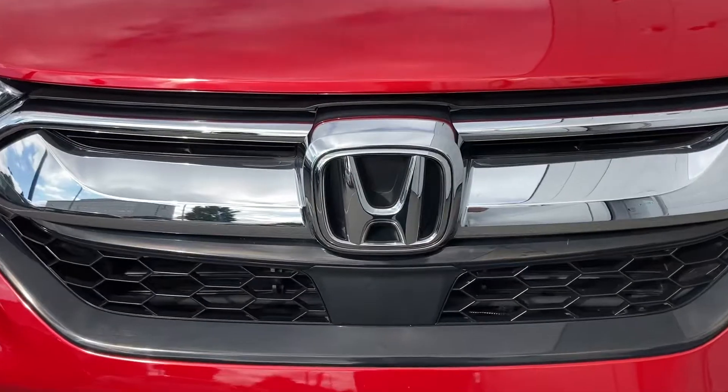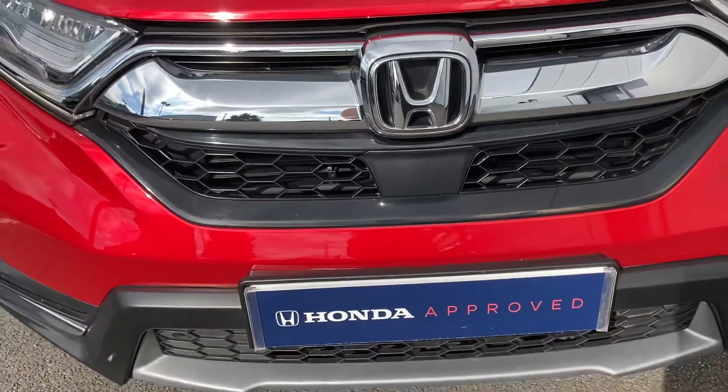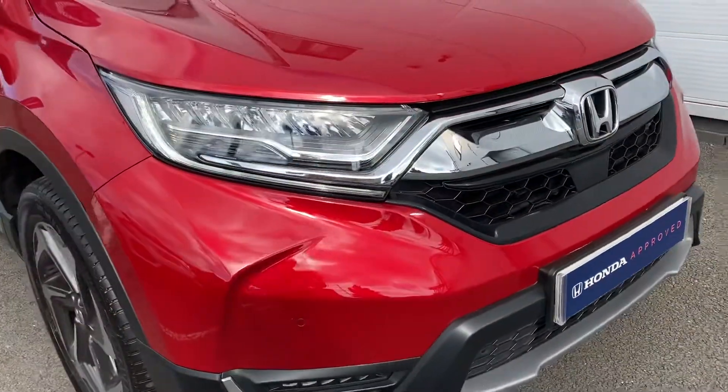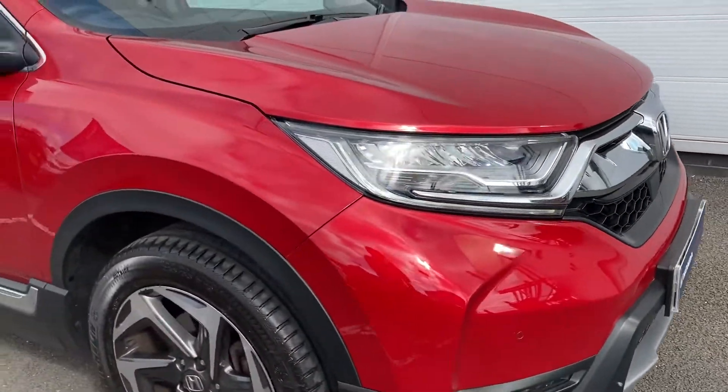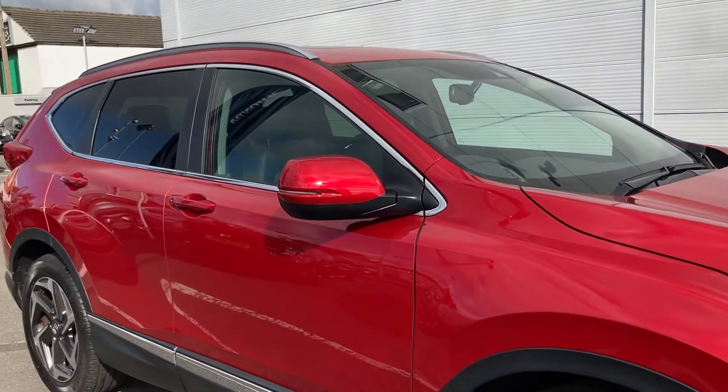Moving in closer you can see your central Honda badge just above your lower black grille there. The car is fully fitted with your front and rear parking sensors, along with your LED daytime running lights, frame sensor wipers and electronically adjustable and heated door mirrors.